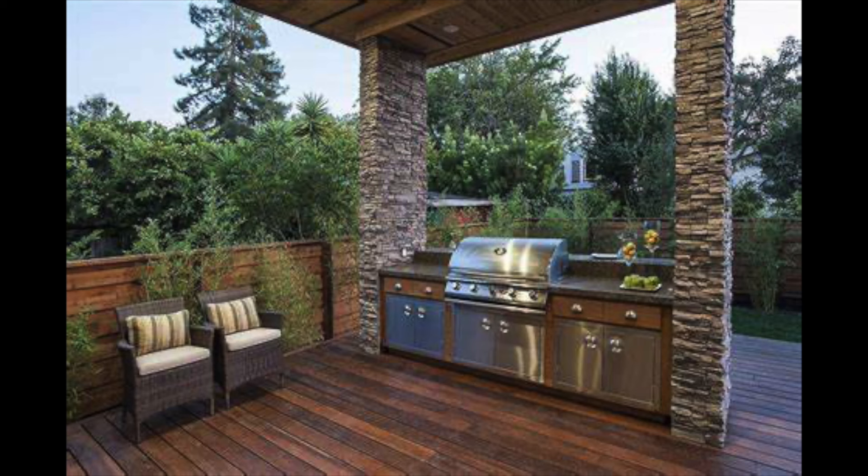Coming in first on my list: outdoor kitchens. Yes, they are very popular, very beautiful. I see some great outdoor kitchens on homes that I walk through, and also on Instagram. They can be very expensive. Keep in mind, in Utah we have four seasons — it can be 9,500 degrees during the summer and snow flying during the winter months. So sometimes outdoor kitchens are not used during the snowy days and also the very hot days.